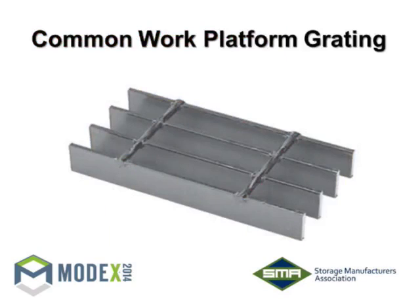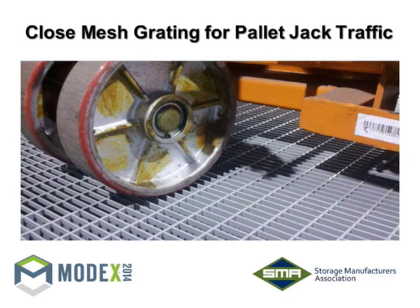Common bar grating would be what's called a 1-inch by 1/8-inch 19W4 — a one-inch bar by an eighth-inch thick with bars four inches on center. That's a very common work platform bar grating — kind of the American standard. However, there's also close-mesh grating for pallet jack traffic. It's something more used in Europe that's been coming into use more here. It can use an overall lighter amount of steel, which costs less money, yet is stronger based on its design characteristics. In the right application, it's a terrific decking choice.